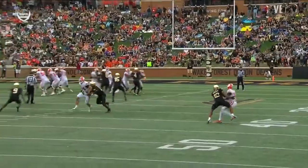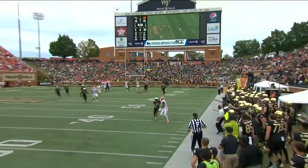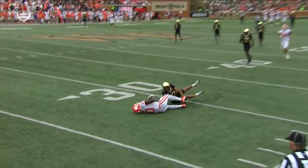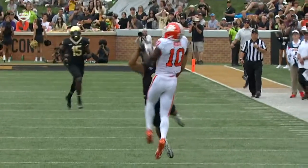J.J. Roberts is in good position and he sees the ball coming. He knows it's coming, but he just mistimes his jump — he's a little bit slow getting off the ground. And the receiver goes up quickly and wins the battle.